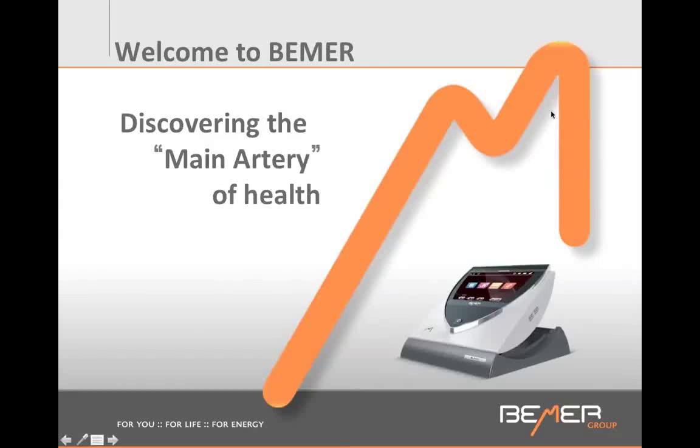Welcome to Beamer. My name is Anne Bernard. I'm an acupuncturist and naturopath, and I've been combining the Beamer with my practice for the last 10 years with absolutely great results.